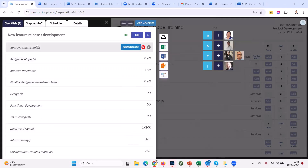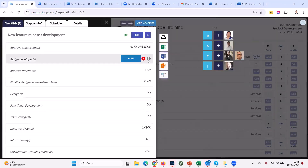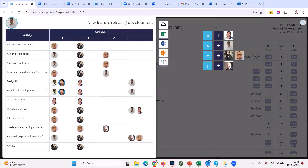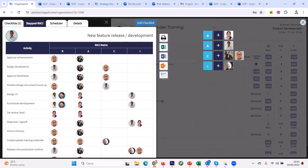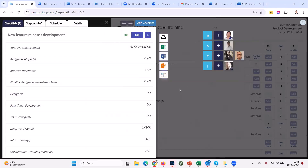On the right, our PDCA cycle is already aligned. The 'approve enhancement' is the Acknowledge task. Piece by piece, different people appear in the RACI matrix. Who's assigning developers? This can change in certain companies but it's nice to set it up if nine out of ten times the same people are involved. In an online meeting you can show this and immediately see who's designing, reviewing, and updating materials. It's a great way to build processes together over Zoom.